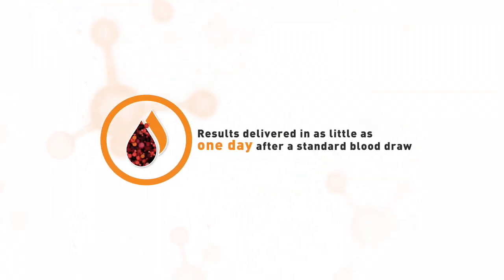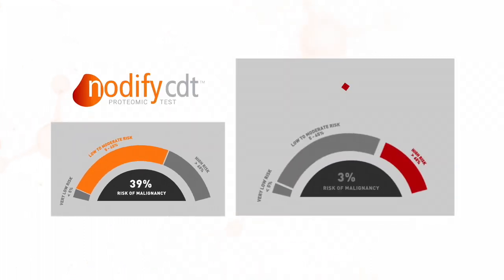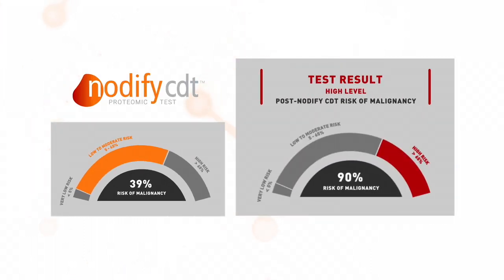Notify Lung Testing was ordered, and a Notify CDT high-level result was returned one day after the blood draw with a post-notify risk of malignancy of 90%. Through shared decision-making,